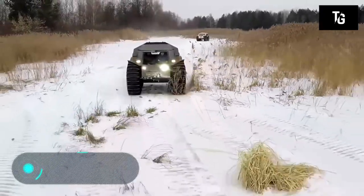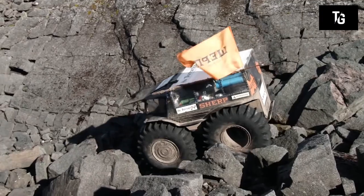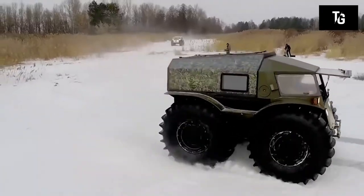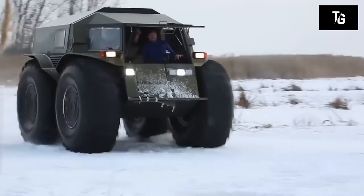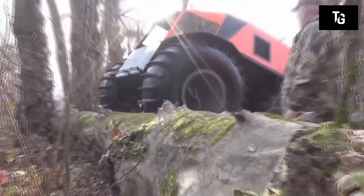The Sherp ATV has a capacity of 44.3 horsepower, can develop a speed of 45 kilometers per hour, and has a carrying capacity of one ton. The Sherp ATV is a cross-country vehicle created by a Russian company, and its main feature is its unique, unparalleled ability to traverse difficult terrain. It is able to move on ice and can also easily travel along water.